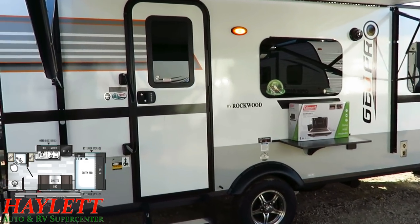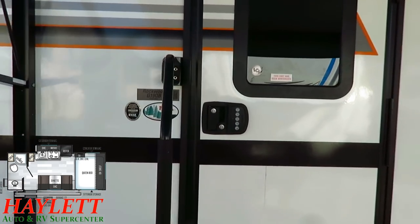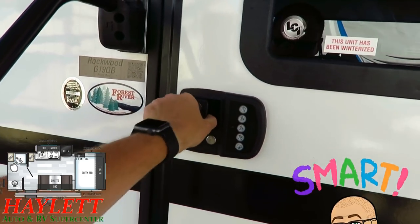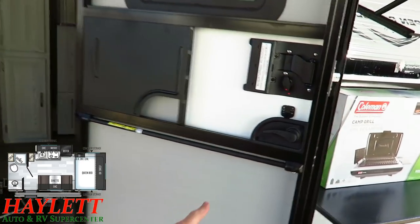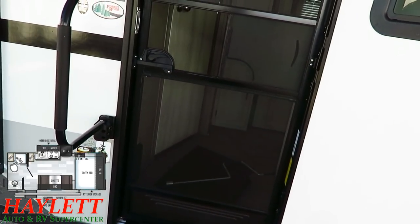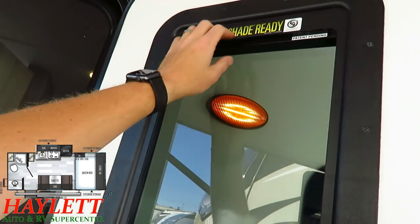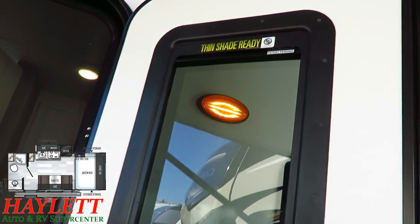Starting right at the door — I like the touchpad deadbolt lock. If you're going kayaking, biking, or inner-tubing down the creek, you don't want to risk losing your keys. It's also an anti-slam door with an easy-close screen door with a little auto-retract band. They've done everything they could on this little thing. You have a full, real window in the door that also has its own privacy shade you can pull down, so you never lose that privacy.